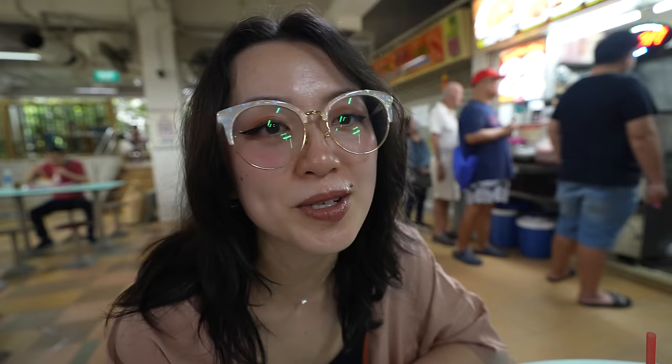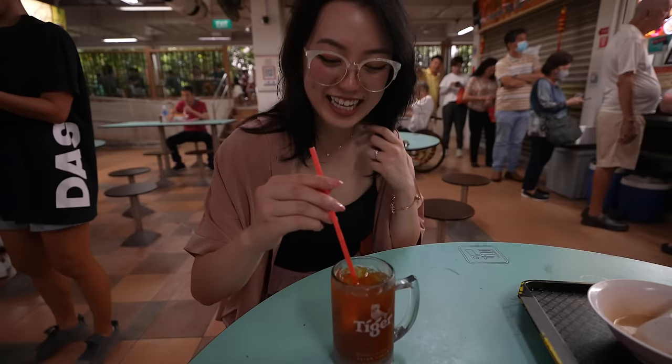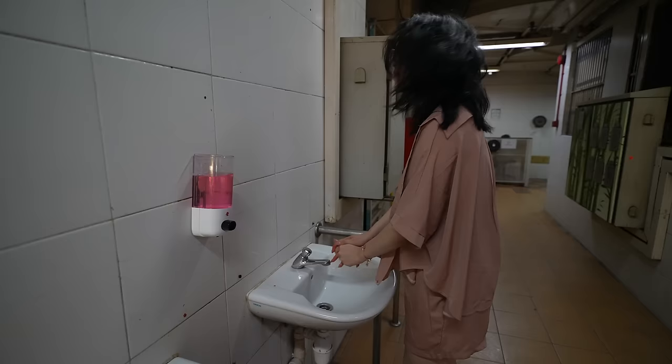We went to One Lin tea stall to get an iced lemon tea because we are getting super hot. When you get lemon tea you have to mush the lemon to get the lemon juice out with your straw - it's a labor of love. So refreshing!